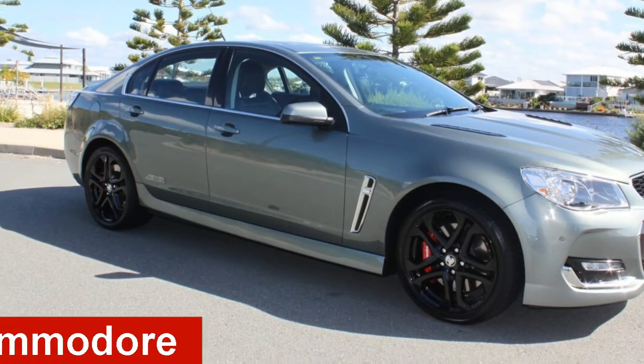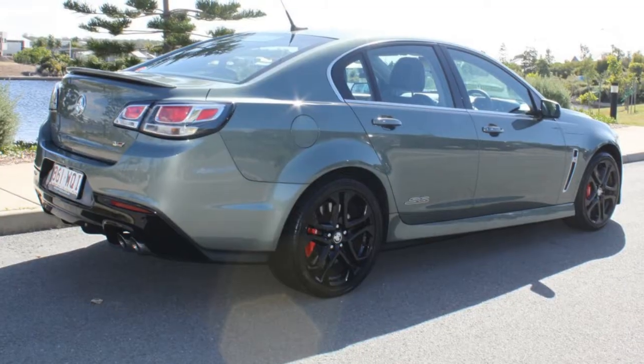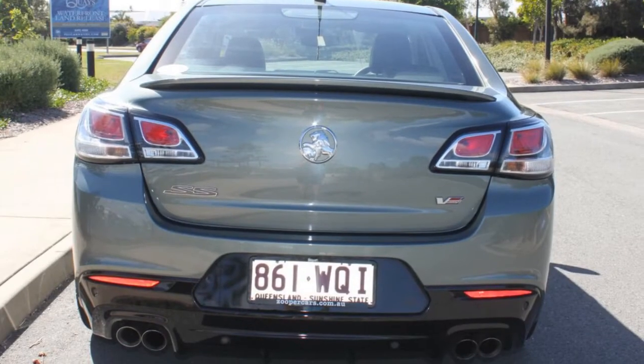Take a look at this 2016 Holden Commodore. This Commodore has a reliable 6.2-litre engine and a smooth shifting automatic transmission.